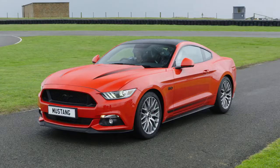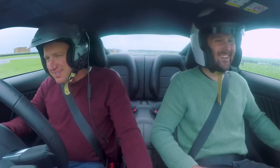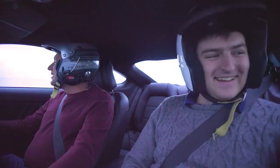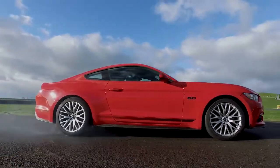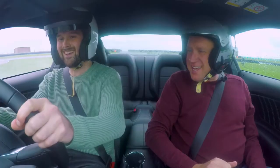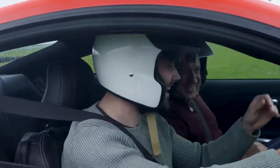Ready? Ready. Can you rev it? Dump the clutch. Yeah! That's crazy. I can't believe I'm so close. It's great, isn't it?